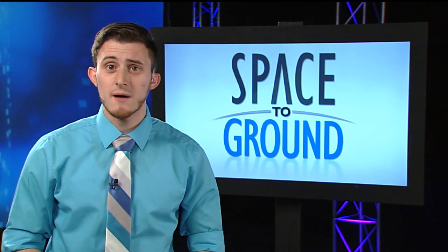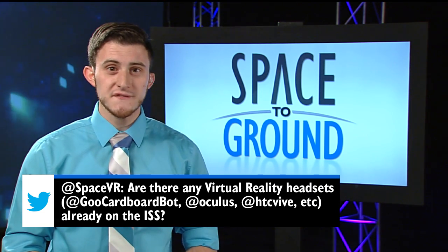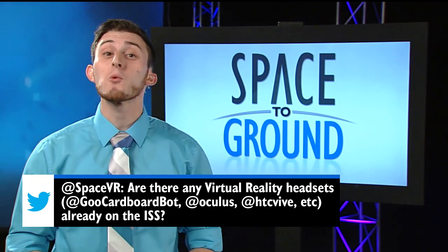This week's question comes from SpaceVR, who wants to know if there are any virtual reality headsets that were used on the station. A fitting question for your name. Indeed, there were.